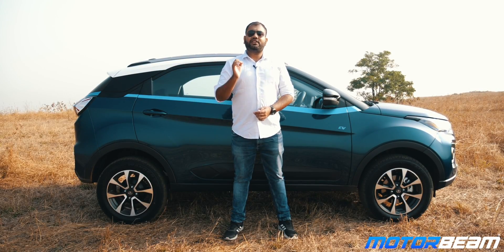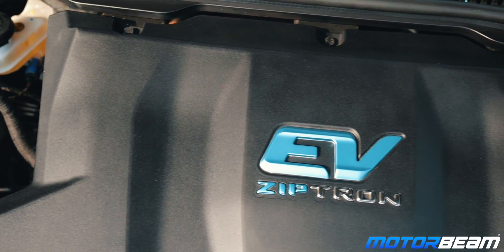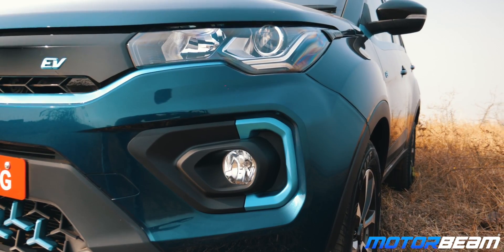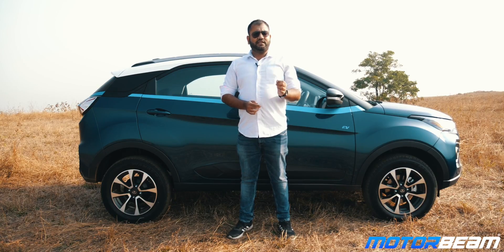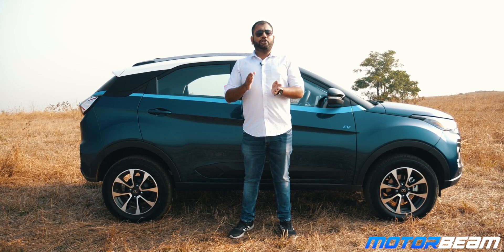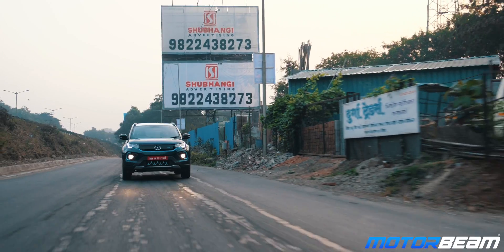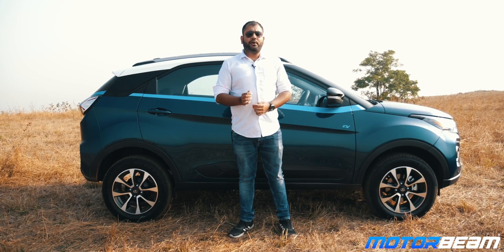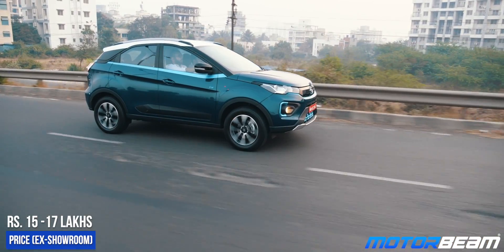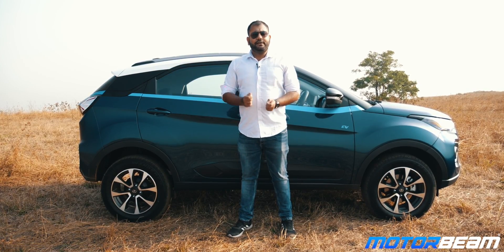The motor and battery of the Tata Nexon EV are IP67 rated and have a warranty of 8 years or 1,60,000 km. The Tata Nexon EV is indeed a very good car for people looking to purchase their first electric vehicle. The claimed range is 312 km but real-world figures may differ depending on driving conditions. If the battery runs out on the road, Tata Motors will provide roadside assistance with fast charging availability. The Nexon EV is expected to be priced between Rs. 15 to Rs. 17 lakhs ex-showroom, making it an attractive buy.